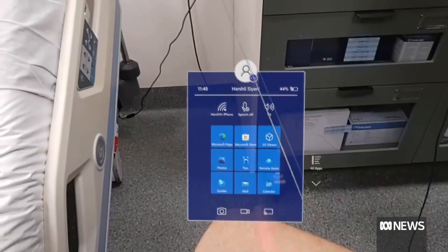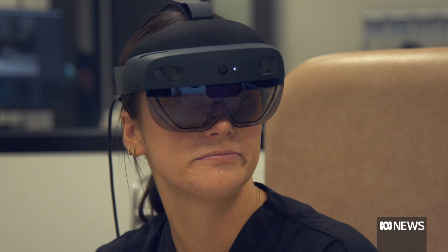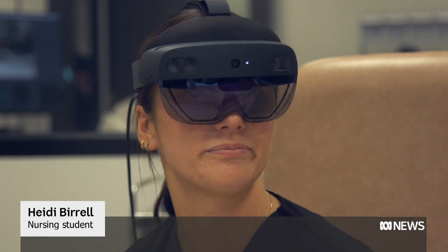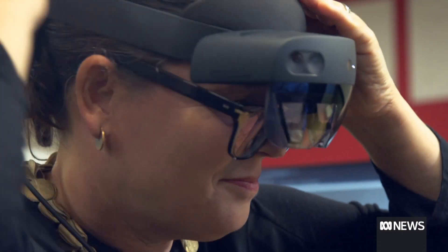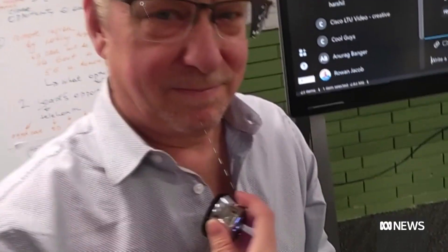Very exciting. Definitely, you've got the knowledge from a doctor literally, like, next to you. At La Trobe University's Digital Innovation Hub, they are putting the HoloLens headset through its paces.